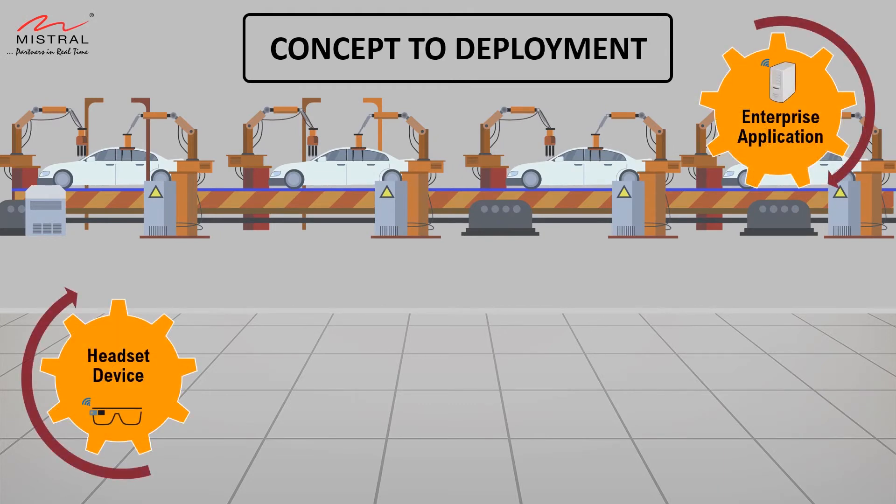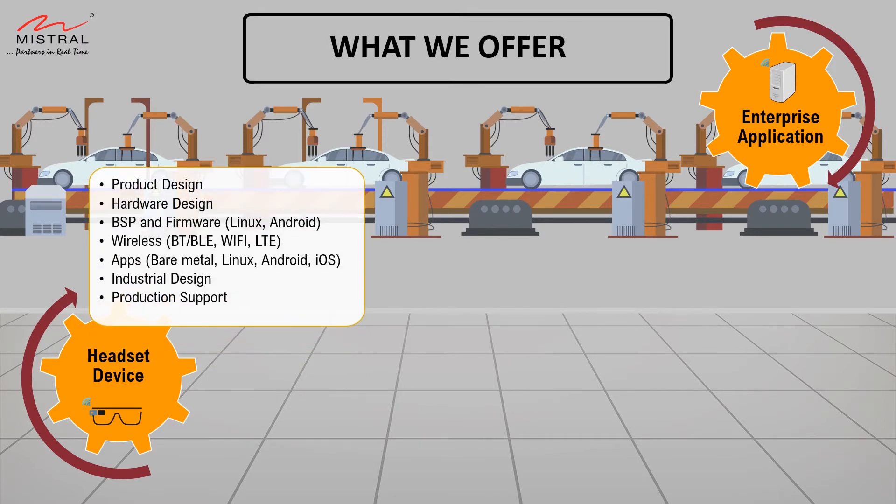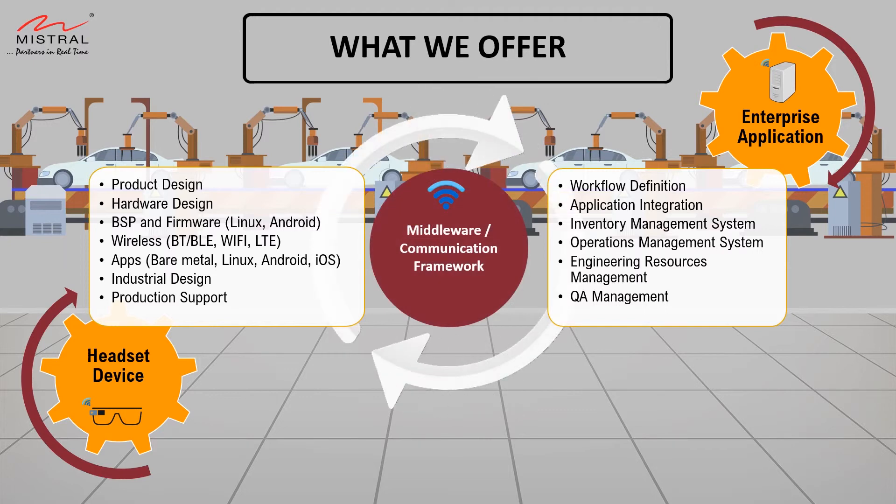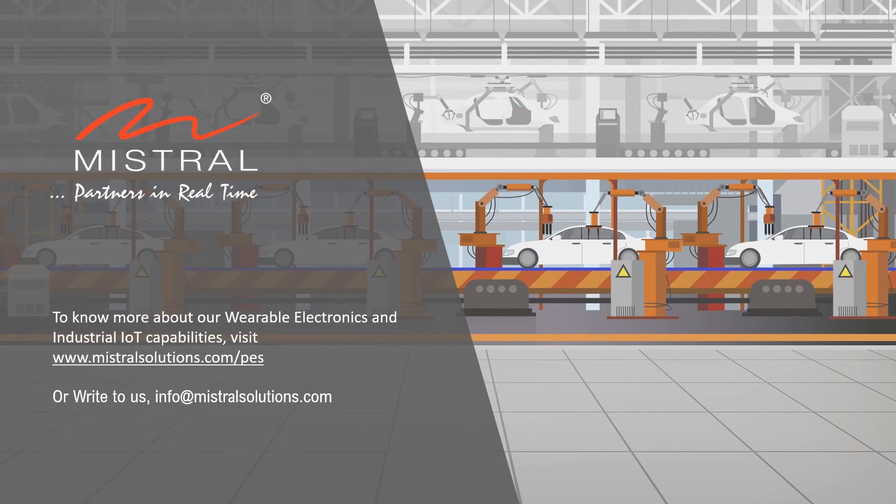This includes end-to-end design of customized wearable headsets from hardware, system software, middleware to developing custom applications integrating the headset and enterprise server to provide a seamless IoT-enabled solution for industrial or production line automation. To know more about our wearable electronics and industrial IoT capabilities, visit www.mistralsolutions.com or write to us at info@mistralsolutions.com.